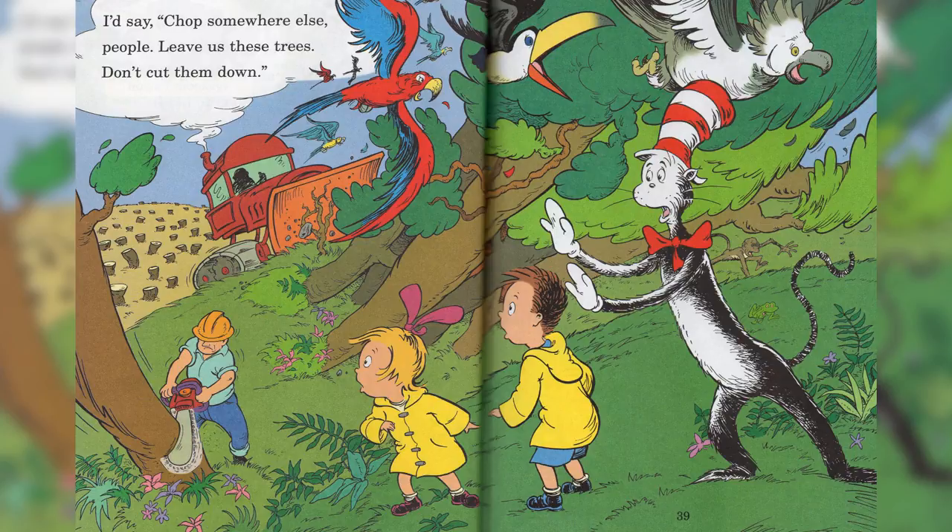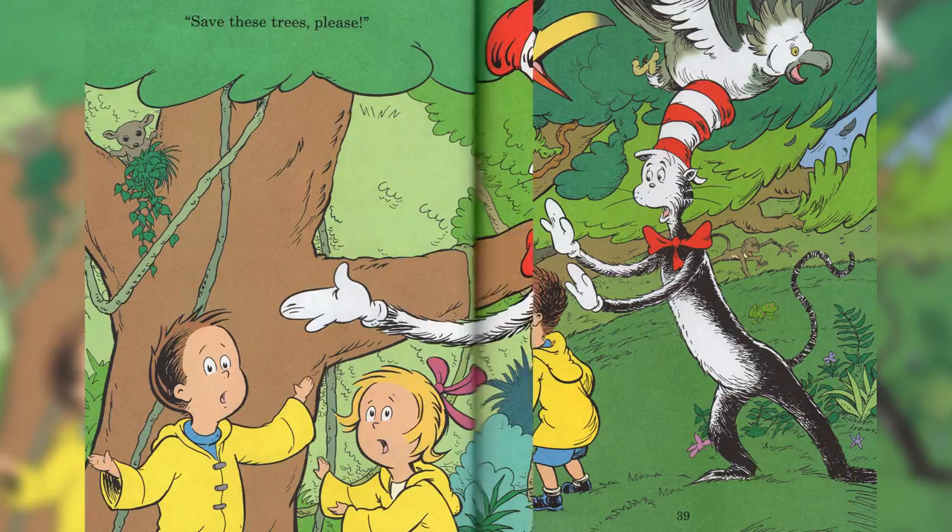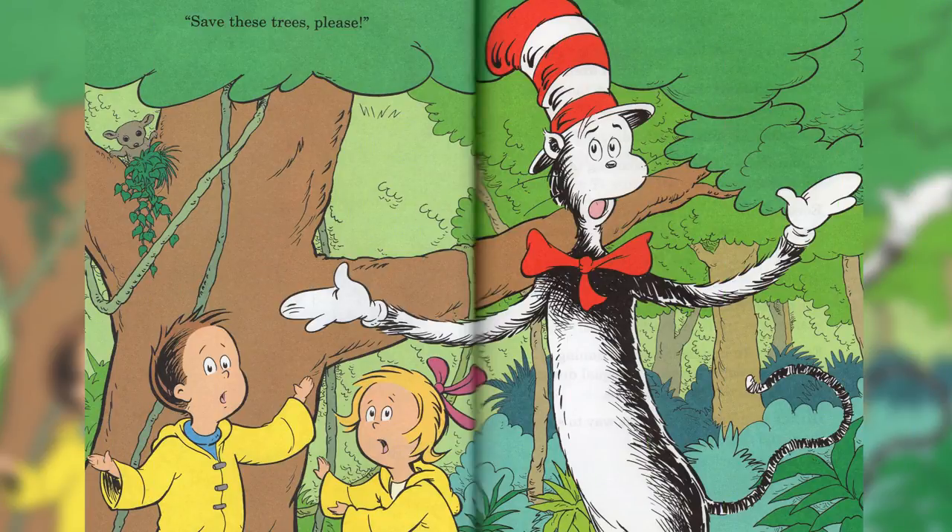I'd say, shop somewhere else, people. Leave us these trees. Don't cut them down. Save these trees, please. The end.